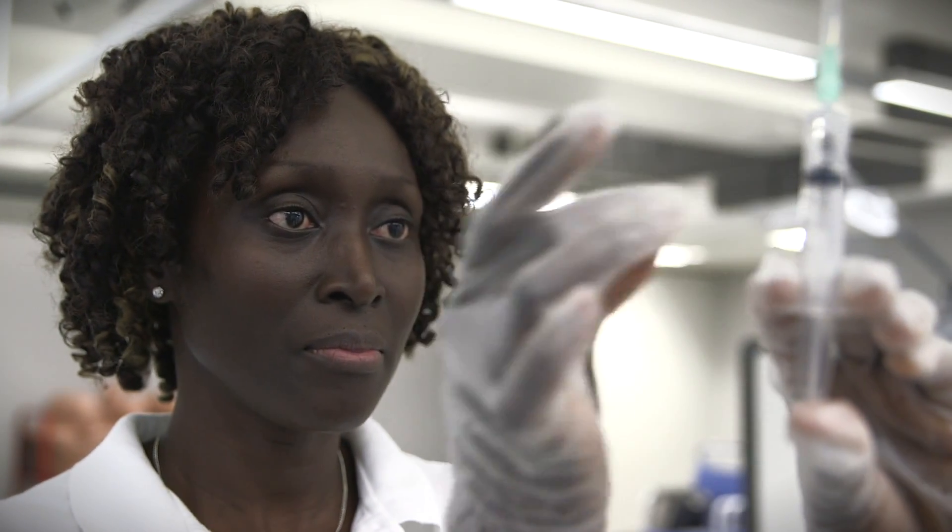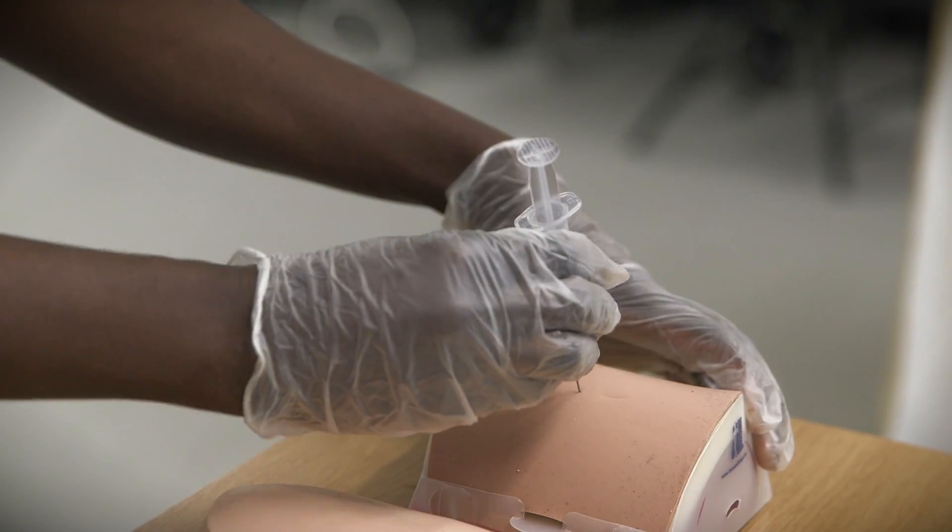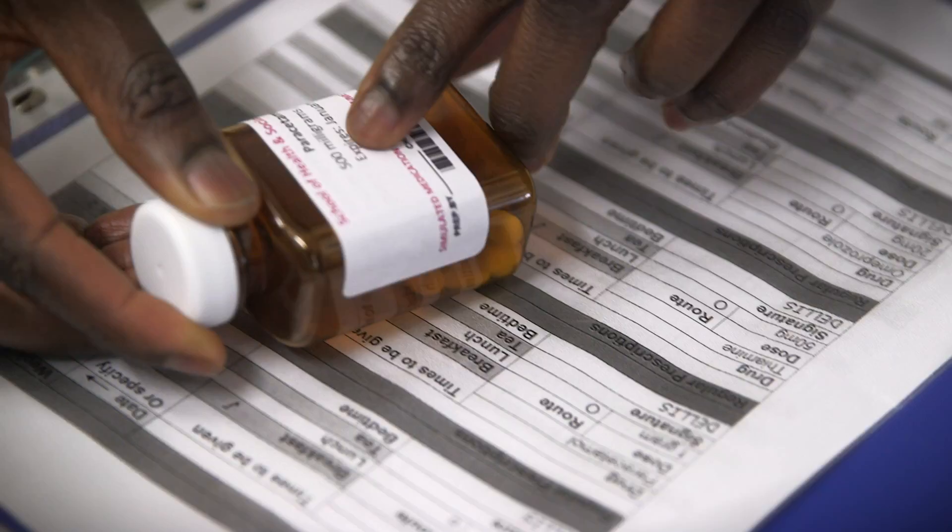My name is Victoria. I'm studying mental health nursing and I'm doing simulation skills today. I'm going to be giving out medications, giving out injections. They prepare me to get out there for practice placement.